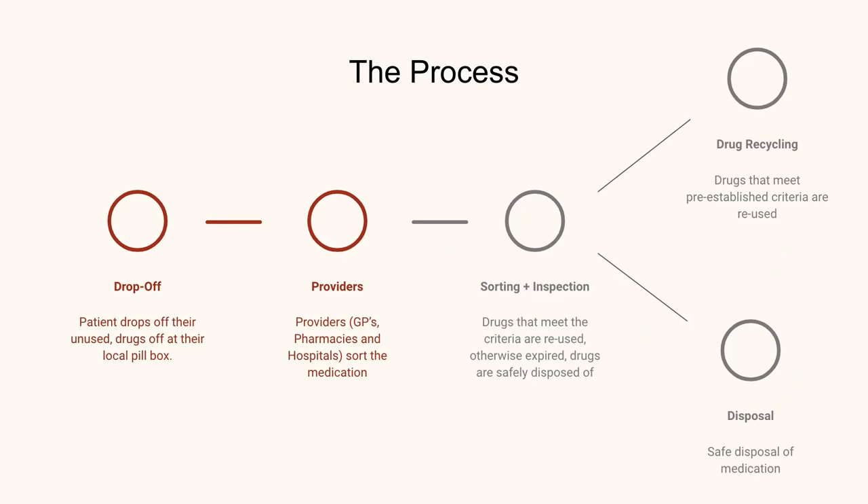The process would be: a patient drops off their unused drugs at their local pill box at a provider — so at a GP, pharmacy, or hospital. This would then be sorted, so drugs that can be reused could be sent off to be recycled, and drugs that don't meet certain criteria — for example, if they're expired — would be disposed of safely, instead of going into the waterways or soil.